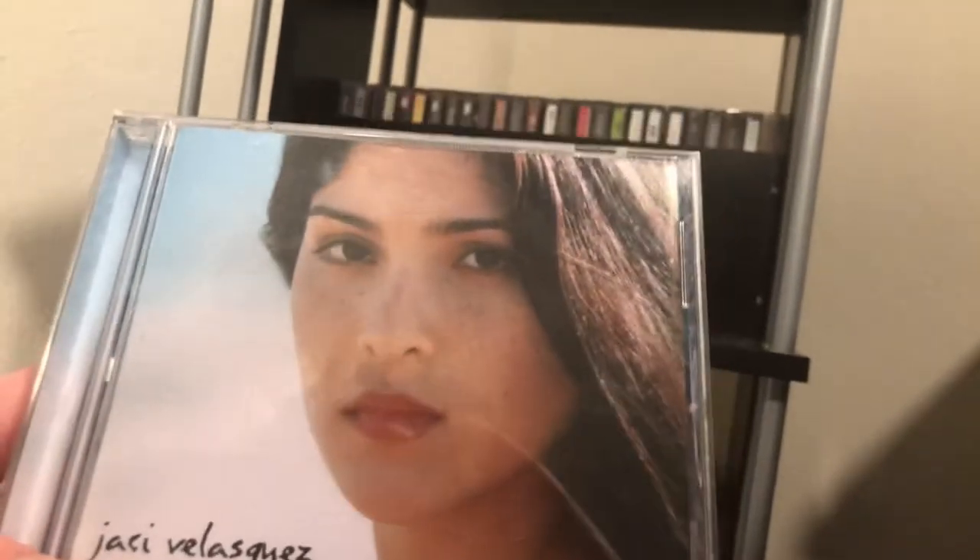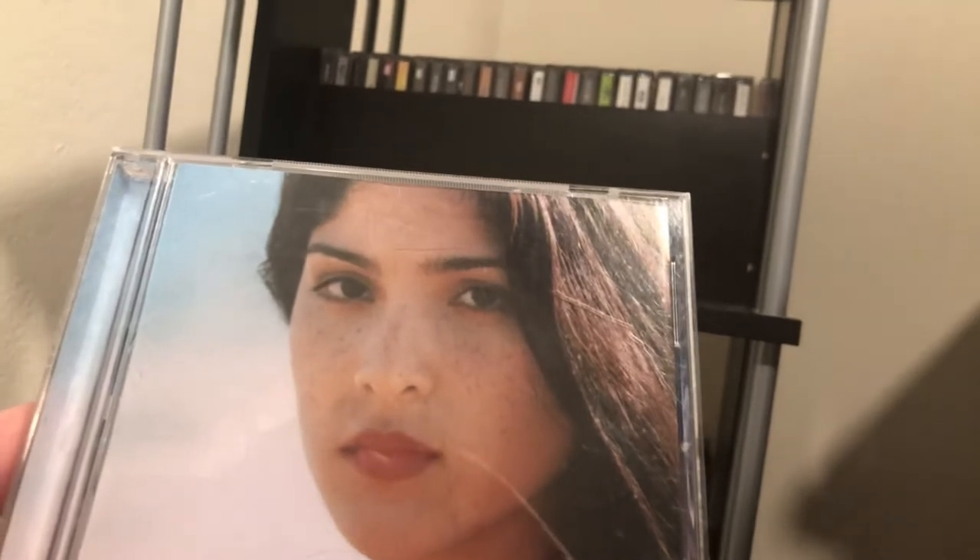Next up is Jaci Velasquez with her self-titled album.